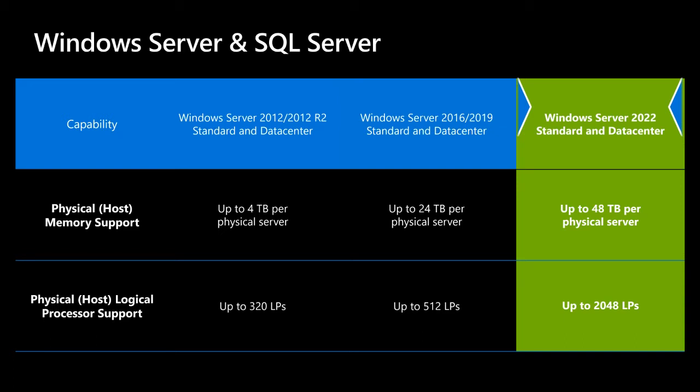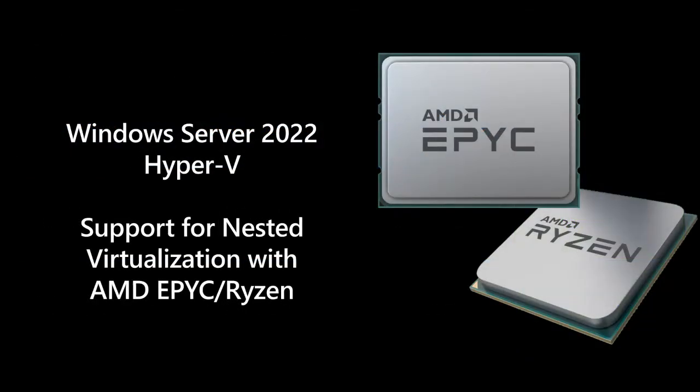While talking about CPUs, Windows Server 2022 Hyper-V also adds nested Hyper-V virtualization support for AMD EPYC and Ryzen processors. If you want nested support with AMD EPYC and Ryzen, the host must be Windows Server 2022 or Windows 11. The guest can be any supported guest — it doesn't matter what the guest is — but the host has to be 2022 or Windows 11.